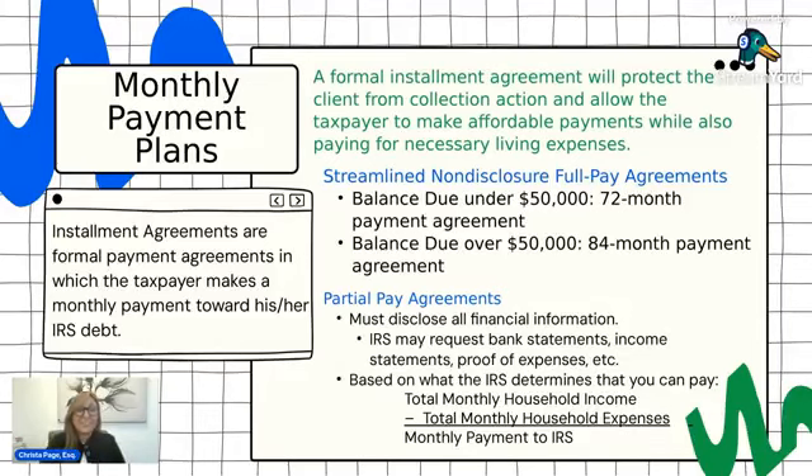There are basically three categories of alternative protective agreements. When you can't pay your balance in full, the IRS offers these agreements so that you can be protected — they will not issue collection action. These are formal agreements. The first category is monthly payment plans, which can be set up by direct debit or manual payment.